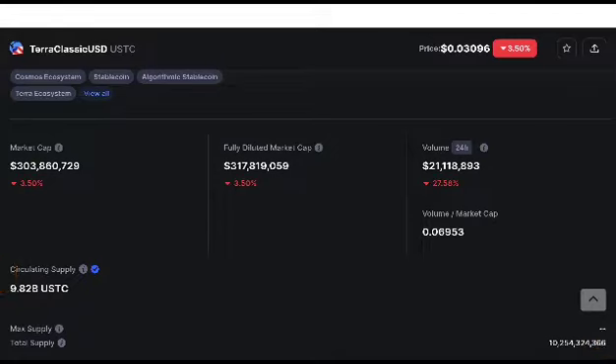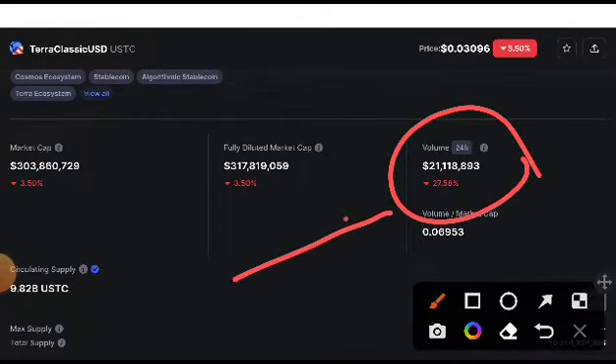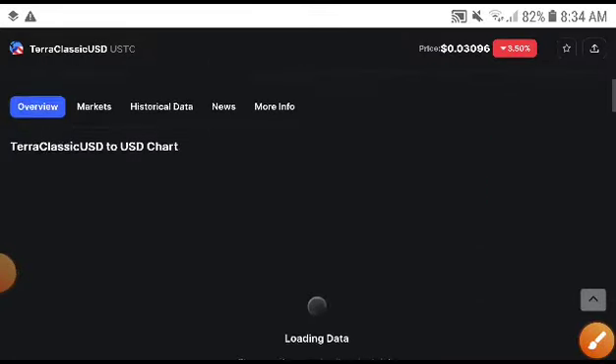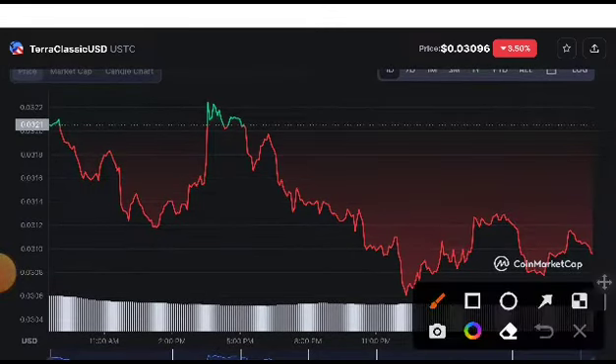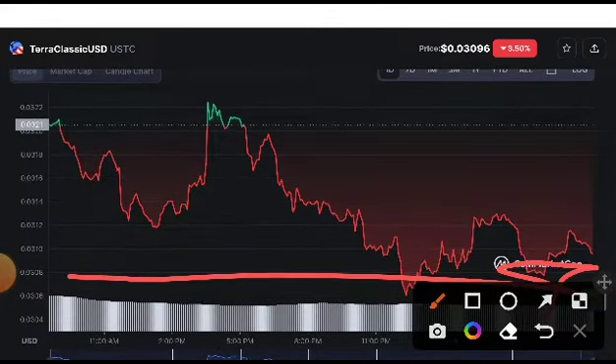The coin today is Terra Classic — you can see here it is Terra Classic USDC. You can see it was decreasing 27%. Remember, this time it was starting recovering. You can see it was starting pumping, and now it has come down to its lowest support line. If it breaks the support line, it will very badly crash down.